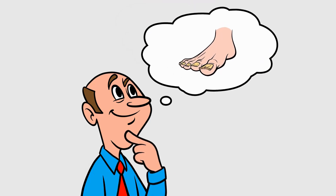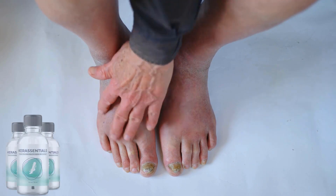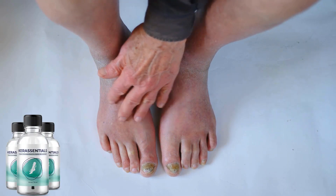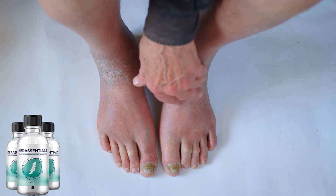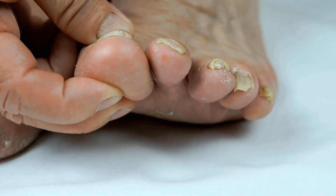A toenail fungus is a common health problem that is equally embarrassing. The affected people often develop low self-confidence as the look of their feet changes. The fungus also causes a foul odor coming from the feet. It is essential to take care of your nails and skin to look attractive constantly. But issues like fungal infections are not uncommon and the majority of people are affected.